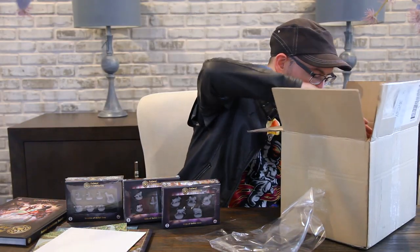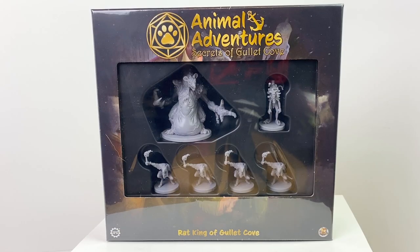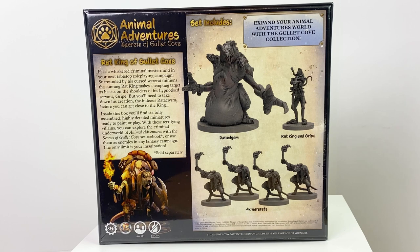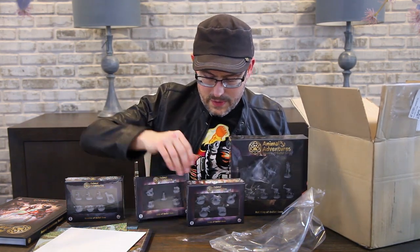And finally we've got one more bigger box. Here is the Rat King of Gullet Cove with a big ol' boss mini, the Rat King and his pet — looks like a humanoid — and a couple of were-rats with some torches. I'm sure these play right into the adventure.